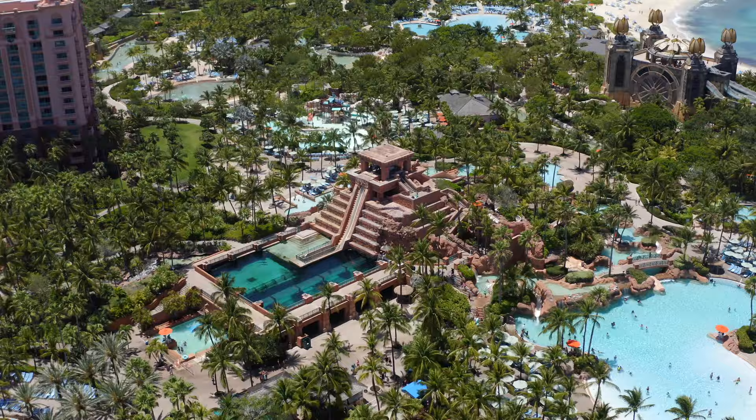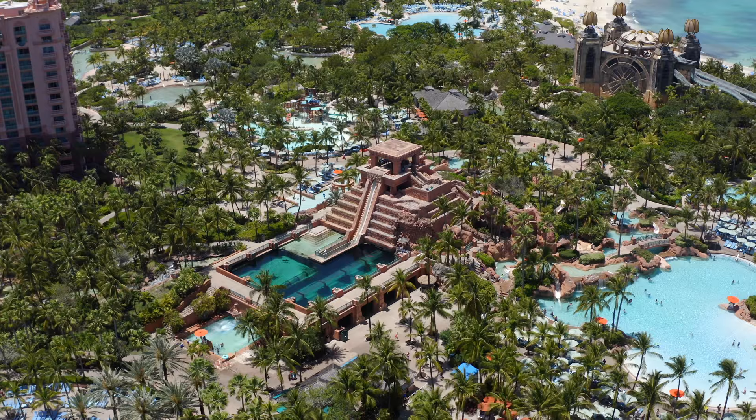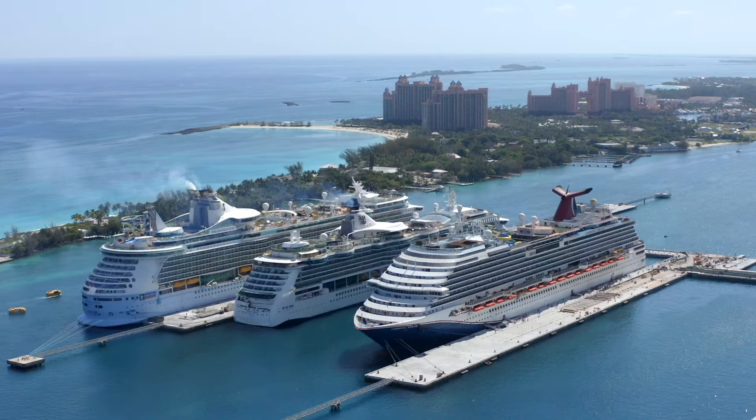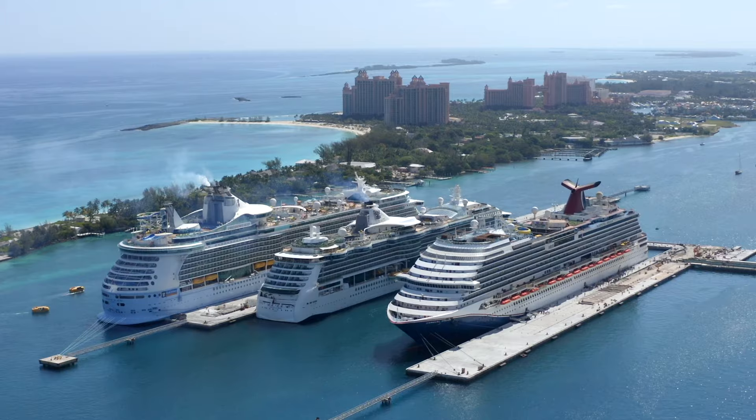Atlantis Aquadventure is one of the most popular things to do here on the island in Nassau, and a lot of people from cruise ship ports to just flying in want to come and experience it. Currently, it has four towers — it used to be five. The beach tower was recently sold to Pharrell, and now he's making a music-themed hotel, so the prices might go up.